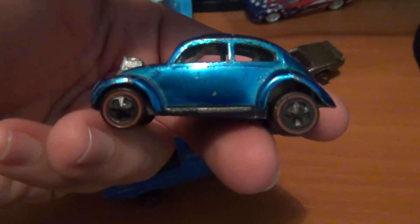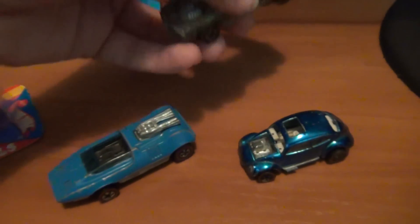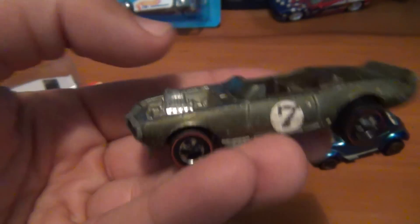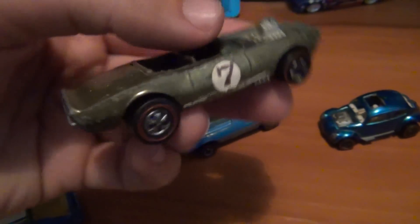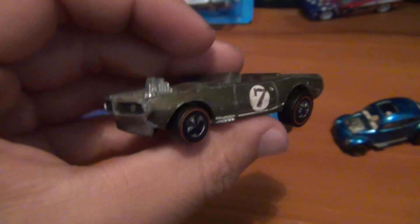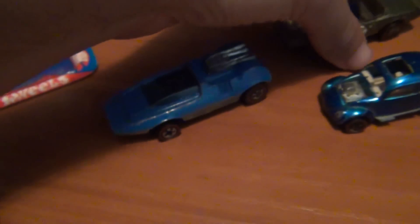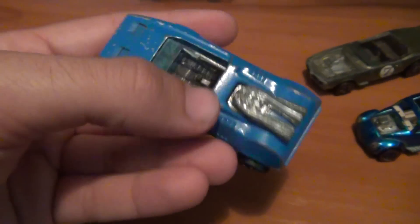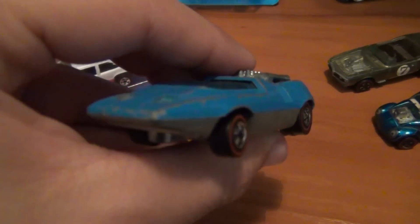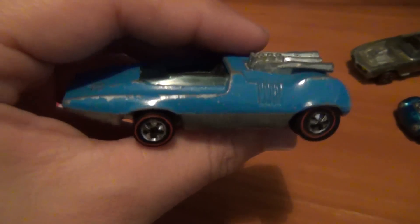Got the old Light My Firebird in olive — such a basic color but a very nice car. There are a couple of variations for the Light My Firebird. Another one of my favorite spoilers. And last but not least, the old Peepin' Bomb in enamel blue. Love the old enamel era stuff — always love finding it. It's a little bit harder to get — the enamel era Hot Wheels from 1973.